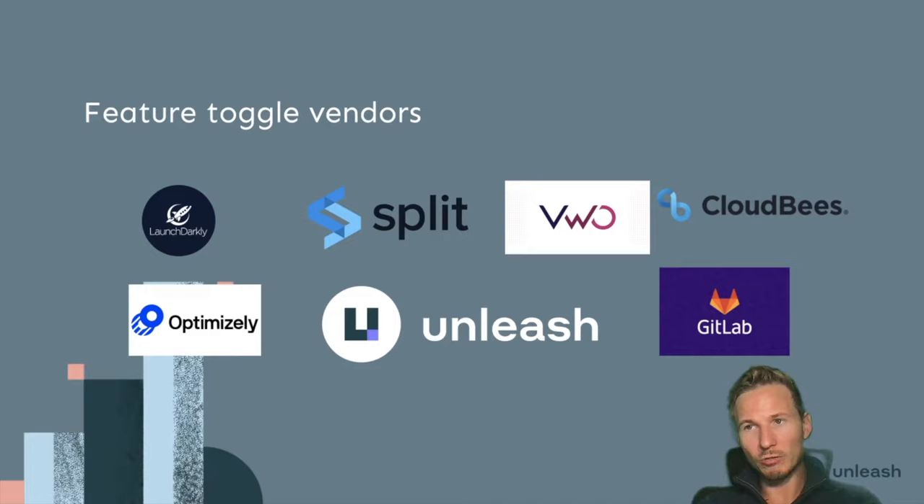Secondly, we believe strongly in privacy. We don't think solutions that claim ownership over organizations' data is a sustainable way going forward. This is why most of our SDKs are extremely privacy-focused — we do all of the evaluation of feature toggles locally to avoid leaking data back to our system. If you're using our paid hosted version, none of the data actually leaves your application; it all stays inside your ecosystem. And if you're using open source, you control the backend anyway.